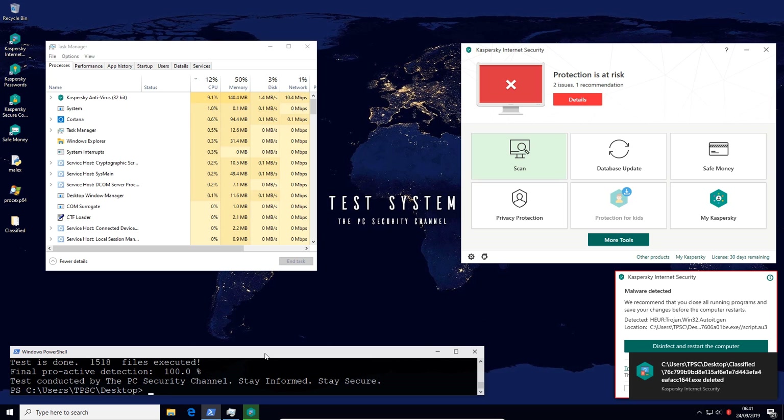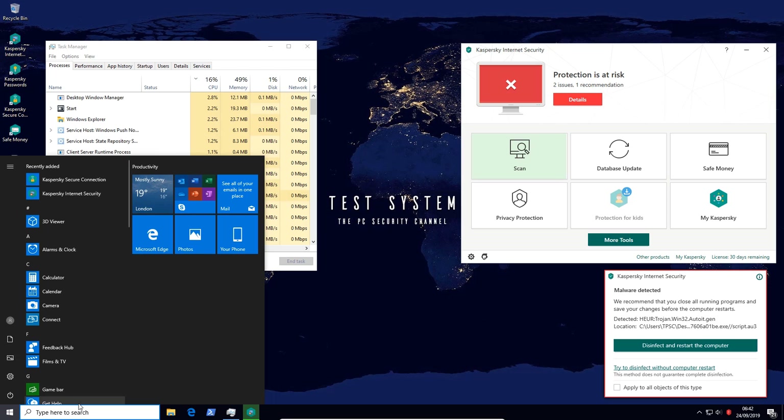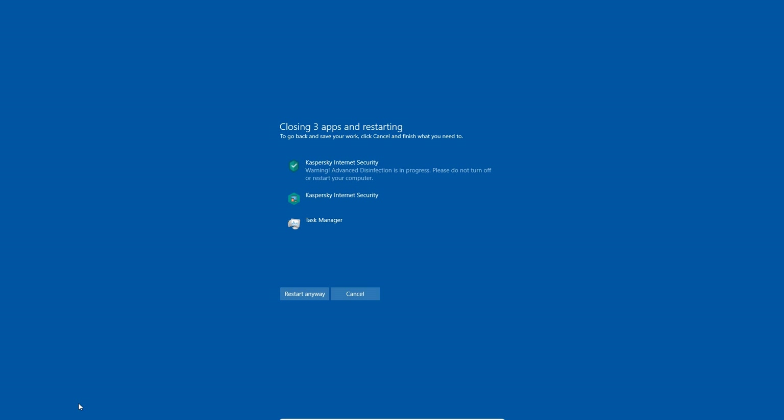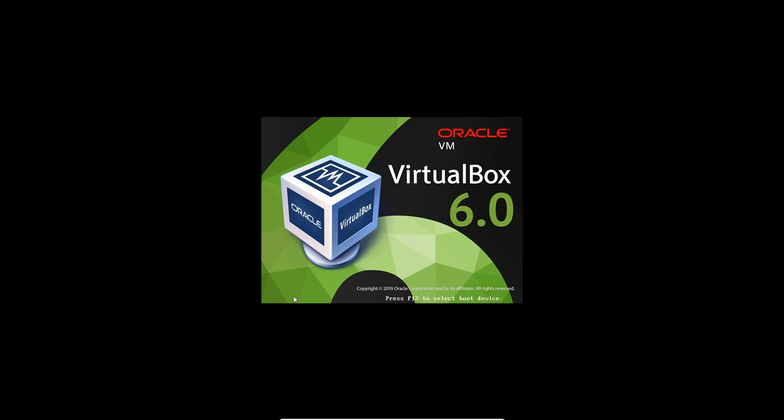The test is done and looks like we have a bit of a surprise here. Kaspersky actually managed a proactive detection of 100%, blocking all 1518 files. This is completely unexpected given some of the other results we've seen recently. We will go through the formalities — reboot the system, delete the files, and then do a second opinion scan with Hitman Pro. No point investigating the system given that if 100% of the malware was blocked, nothing was actually executed, so there isn't much point digging around to see if there are any traces.